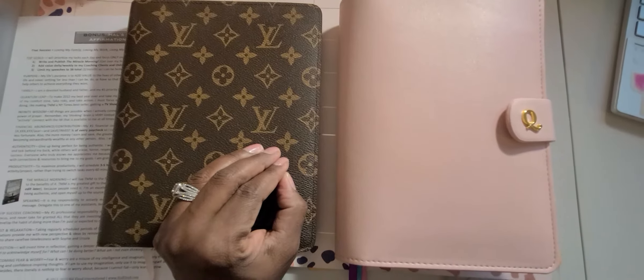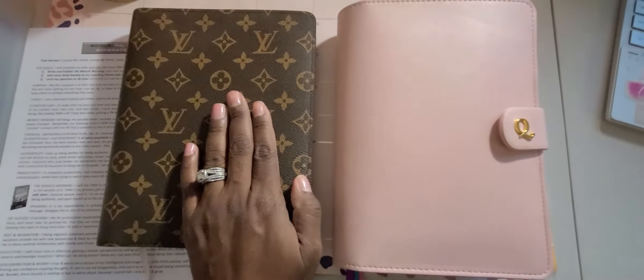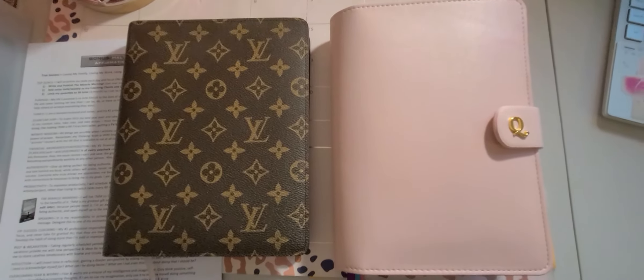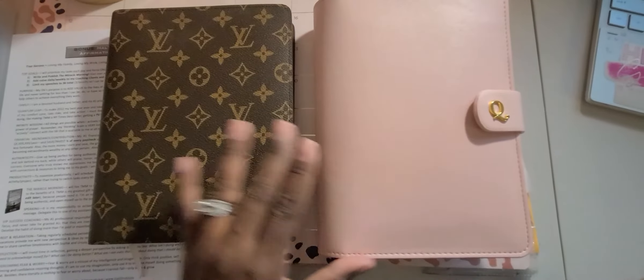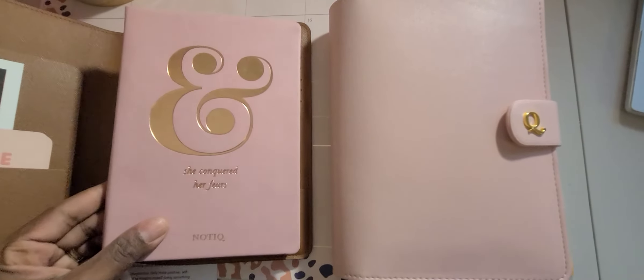And that's where I used to keep it, right here in this loveliness. Basically what I have in here now is what I had before — I just kind of did a switch, a refresher if you will. Not an upgrade, because eventually I'll probably go back to this. So I put my Nautique — this lovely notebook — in here.